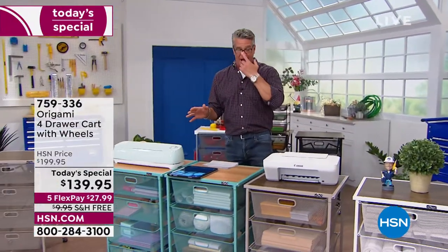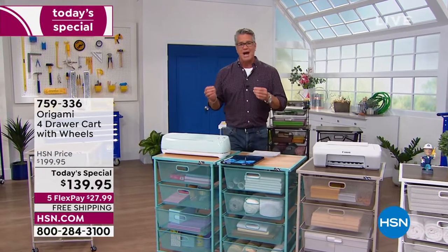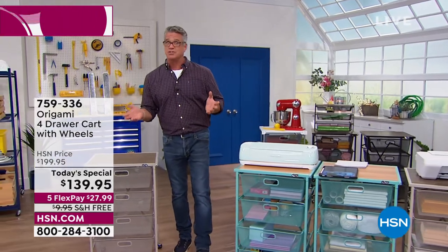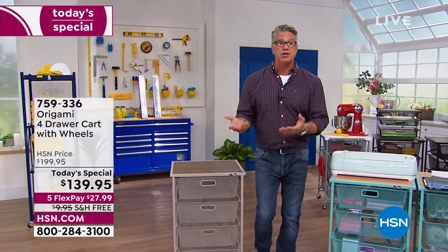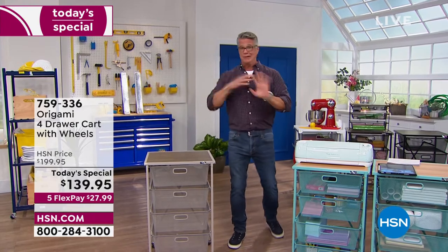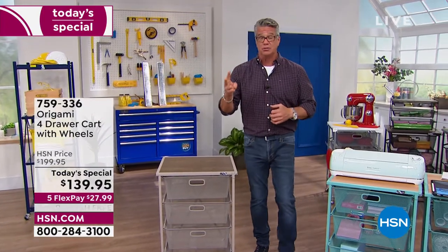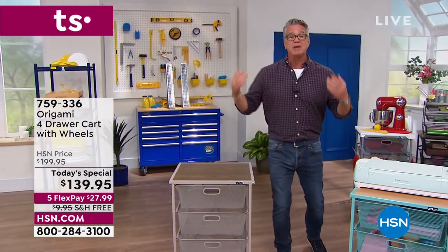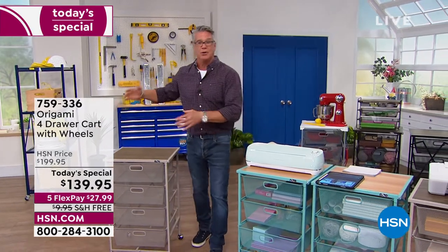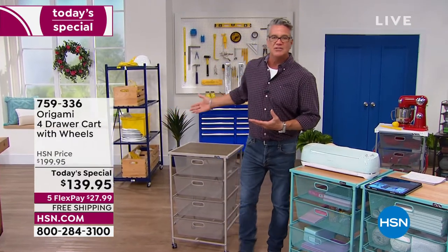That's what Origami is about — we provide a place to put stuff that's going to last years and years. Origami has some of the highest-rated products in the history of HSN. This product line has been here almost as long as I've been here, because people love it — everybody needs storage. A lot of people got rid of their storage unit when COVID hit and needed things like this. I have an Origami in my shed, one in my house, and two jumbos in my storage unit. Powder-coated steel — it'll last forever. You can even have them outside.